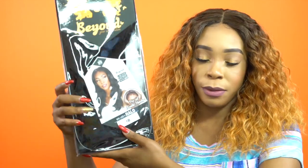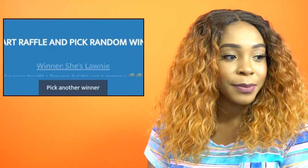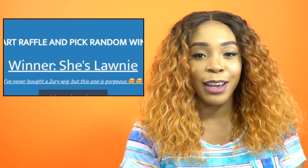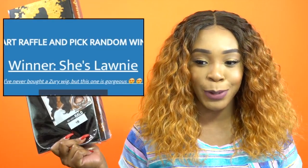The first one is the Zorisis Halo in the color 1B. Good news — I have the old comment picker back, so you guys will be able to see your name popping up on the screen and it will randomly pick someone. The winner for the Halo is... She's Lonnie! Congratulations to you, She's Lonnie. Look in the description box — all the rules will be there and you'll know what to do.